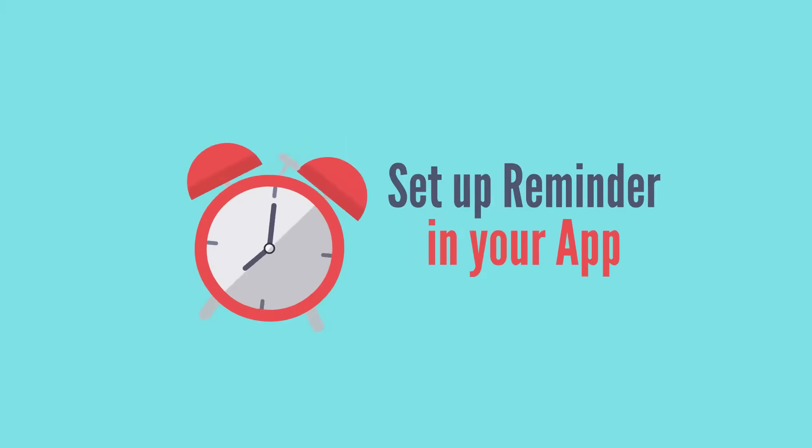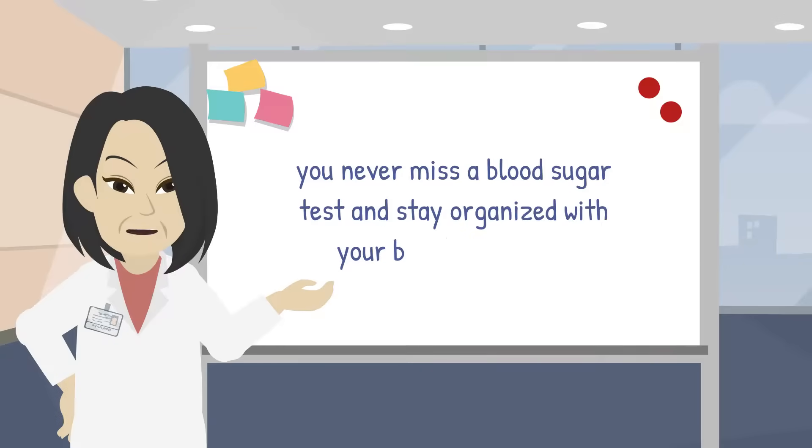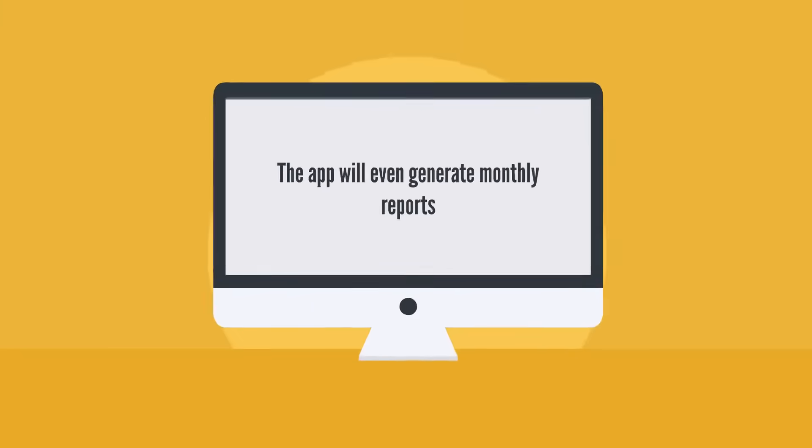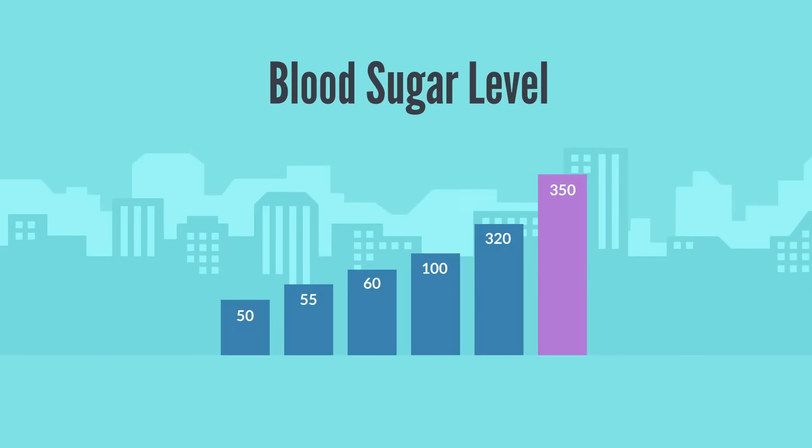Set up reminders in the app so that you never miss a blood sugar test and stay organized with your blood sugar logs. The app will even generate monthly reports in the form of charts and graphs highlighting your blood sugar levels.